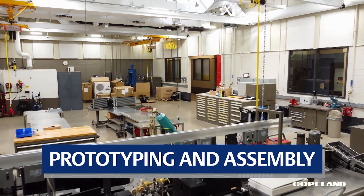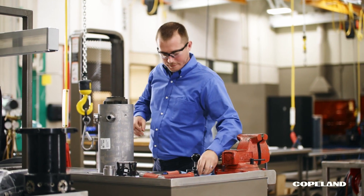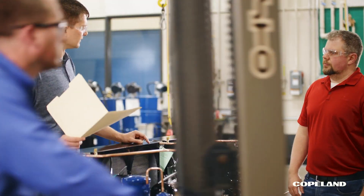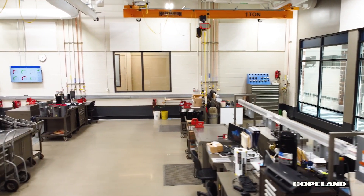The work starts in our assembly labs, where computer models of compressors and condensing units are transformed into new product development samples that either get shipped to our customers to test in their equipment or head down the hall for further testing. It's also where we tear down compressors after testing to better analyze performance.